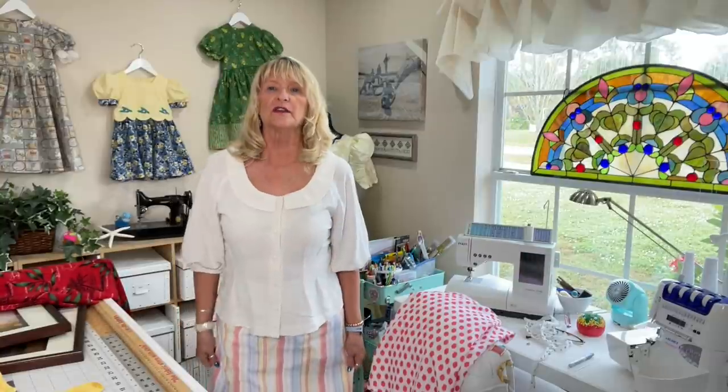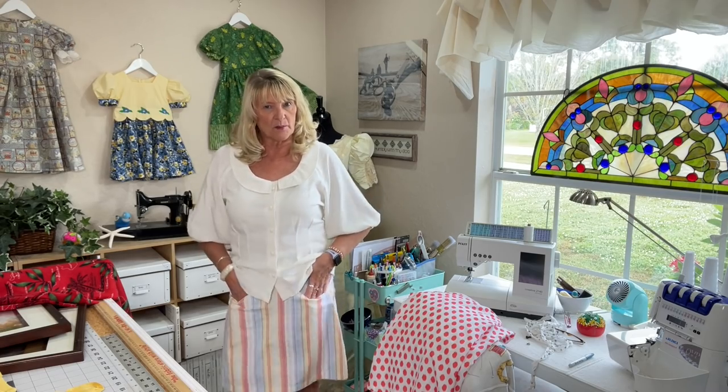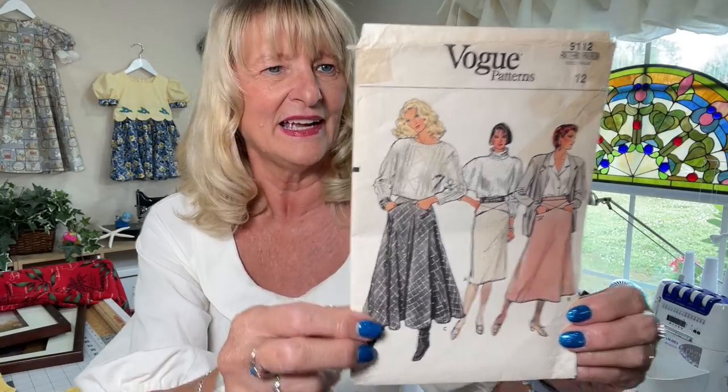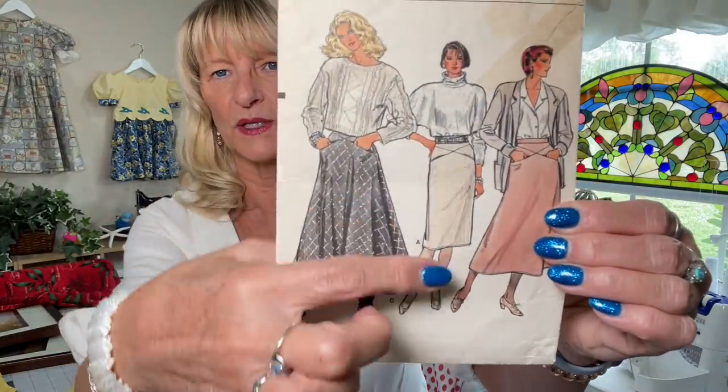The first thing I want to tell you about is this little skirt that I'm wearing. It has a very cool yoke thing going on here with some pockets. It's Vogue 9112 — probably the 1980s — and I made this out of an old curtain. I shortened view A and just made do. I did a review on it, and oh my gosh, what a mess Vogue made of that pattern. I ended up making changes anyway.